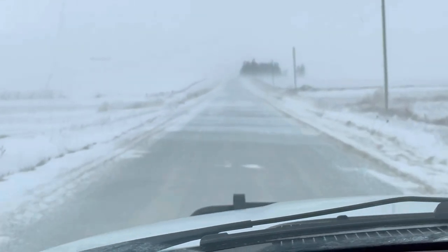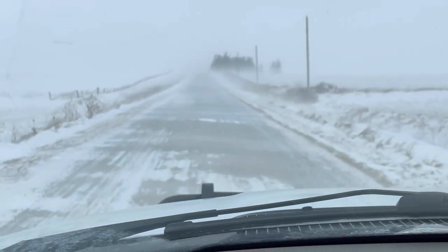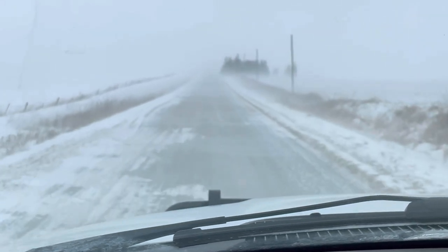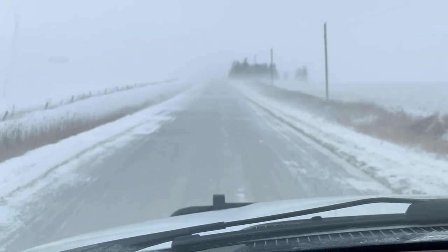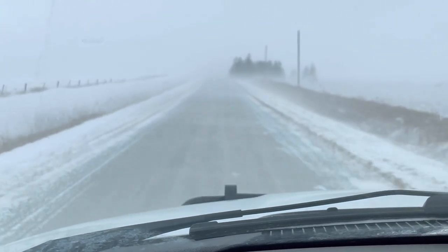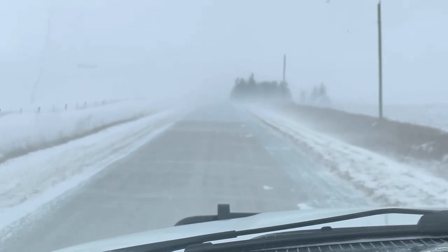The wind is just getting started and it's really picking the snow up. I don't think it's going to be as bad as they said, but this level of wind with sub-zero temperatures is still going to be bad. I don't think we got as much snow as they were talking about, so that's good.